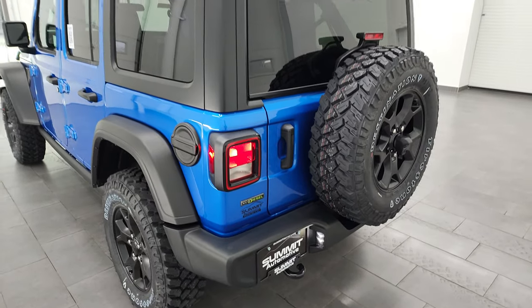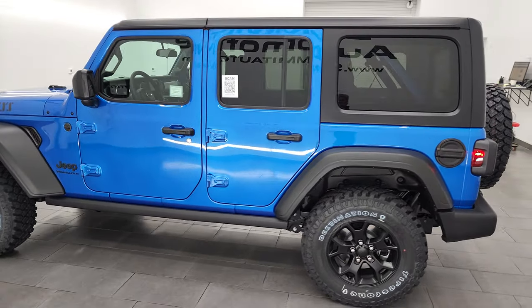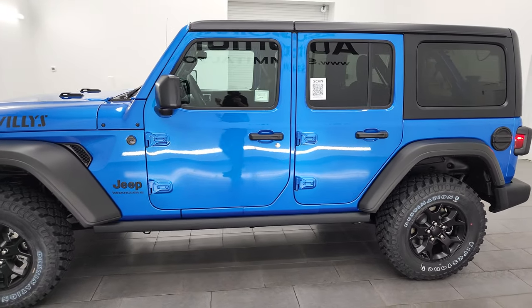The back lights are halogen. I'm going to turn all the lights off in here so you can see it with the lights off.